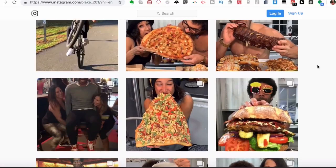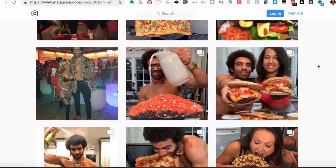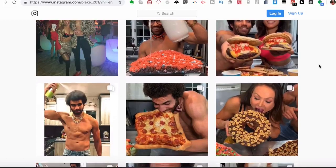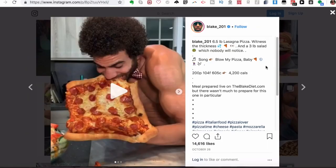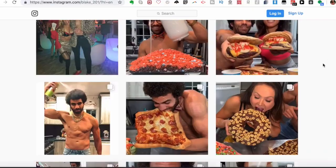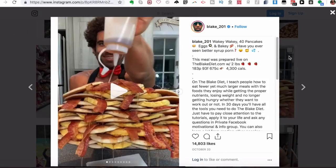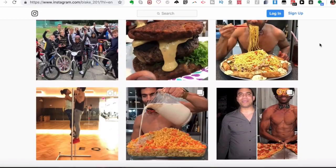Especially when you're combining it with intermittent fasting — two meals a day or one meal a day like Blake does. Here's a huge lasagna pizza with three pounds of salad; he normally adds a lot of vegetables to his food. He loves to make it very fun — here he's got 40 pancakes with eggs, around 4,300 calories, around 675 grams of carbs.